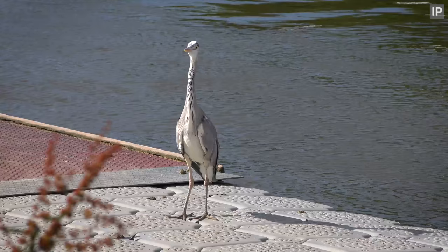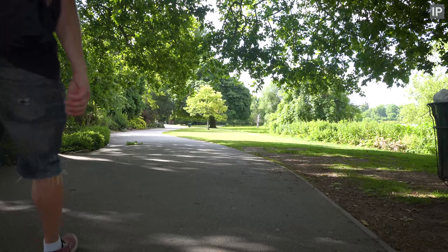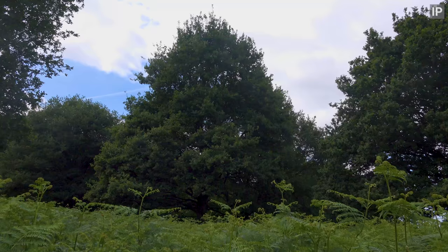I'm in one of my favourite places, Richmond, the biggest of London's Royal Parks and a fantastic place for wildlife.